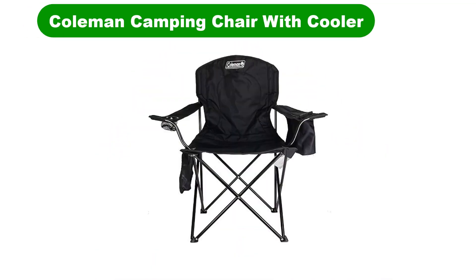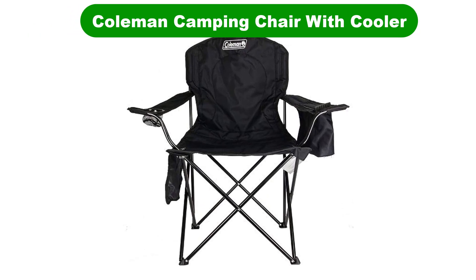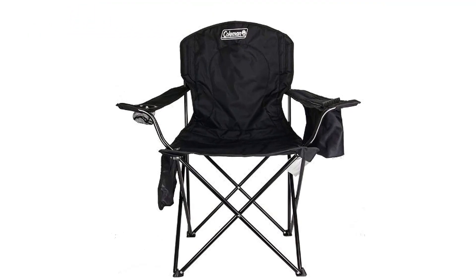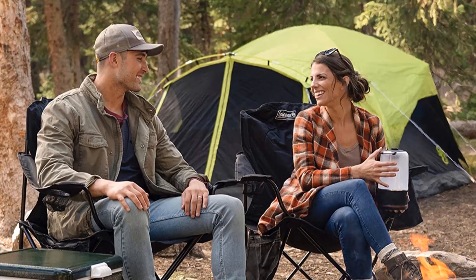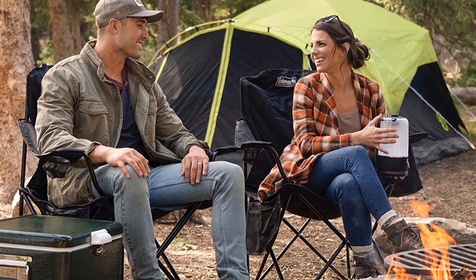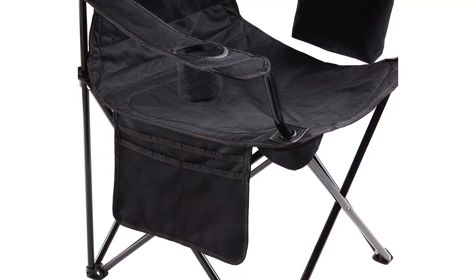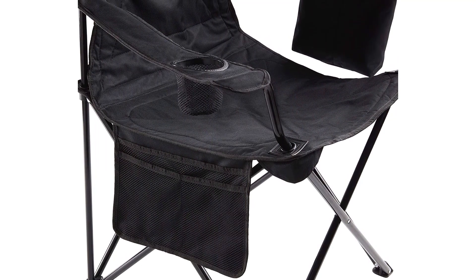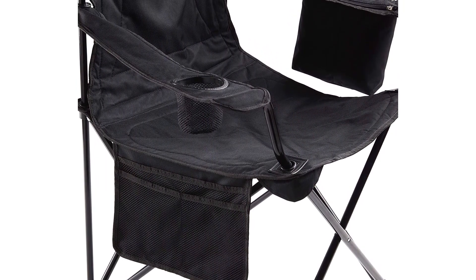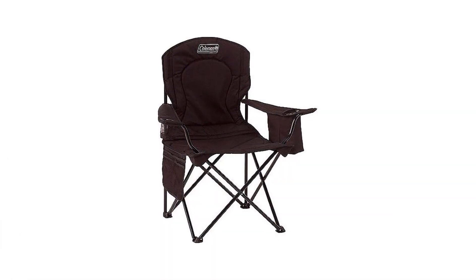Number 1. Our overall best for the money pick is the Coleman Camping Chair with Cooler. Coleman makes nature gear as well as any company in the world, so it is not surprising that one of their products makes our list of the best camping chairs. The large quad chair with cooler features a high-strength steel structure and can support up to 300 pounds, offering a high degree of comfort and a refrigerator sleeve on the side at an attractive price.